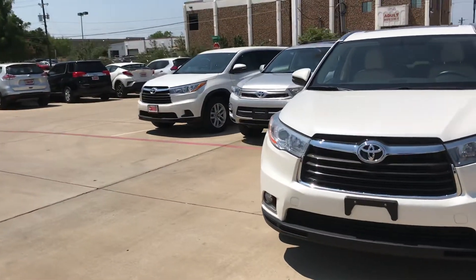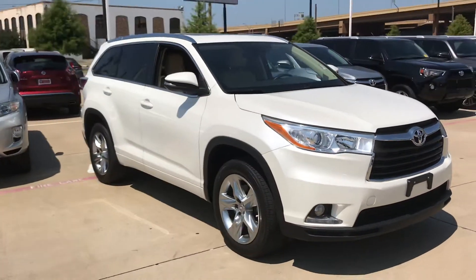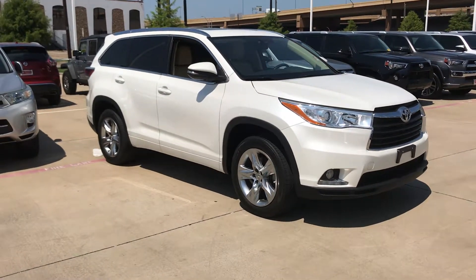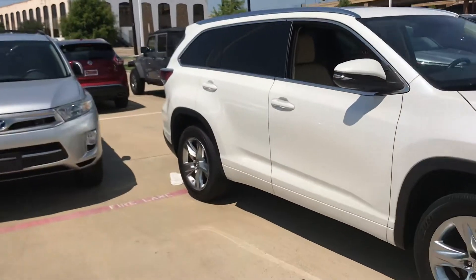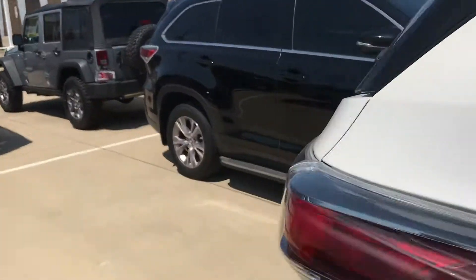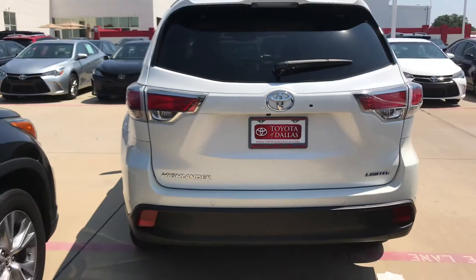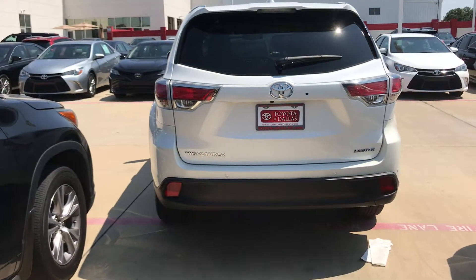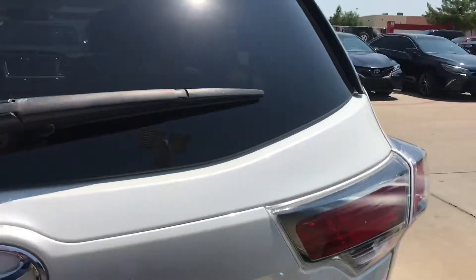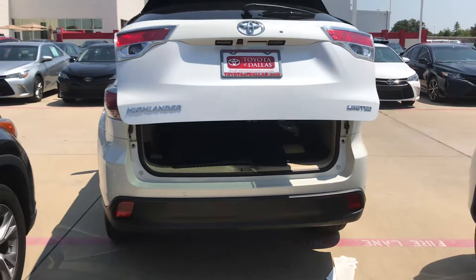Let me go around the car for you. Here are some back pictures — tinted windows. It also has a backup camera, parking sensors, and a power liftgate. Of course, it has a third row on this one.